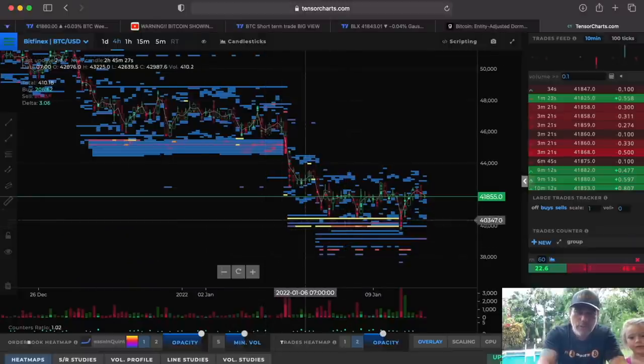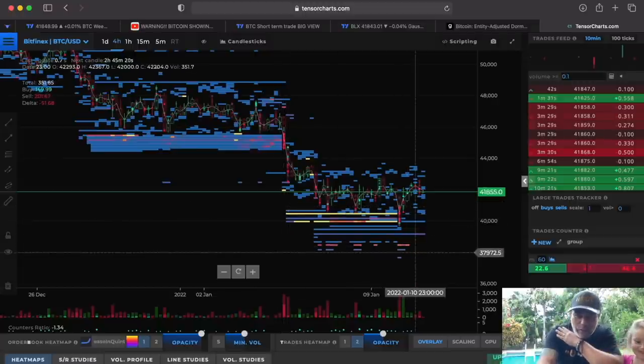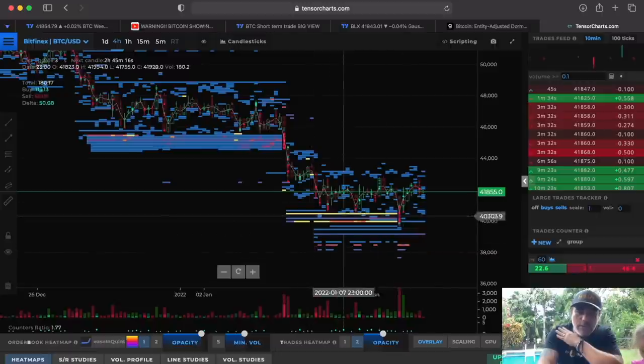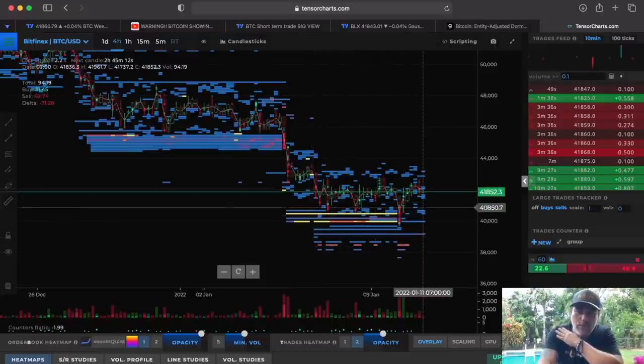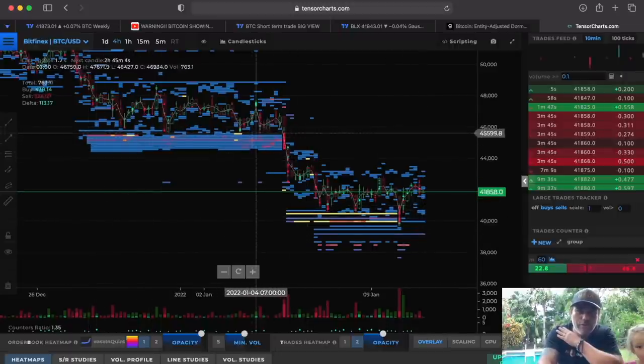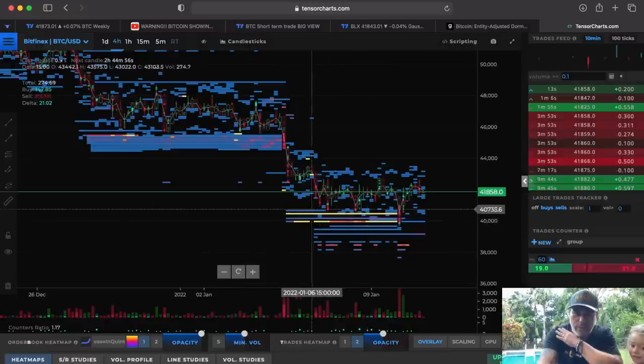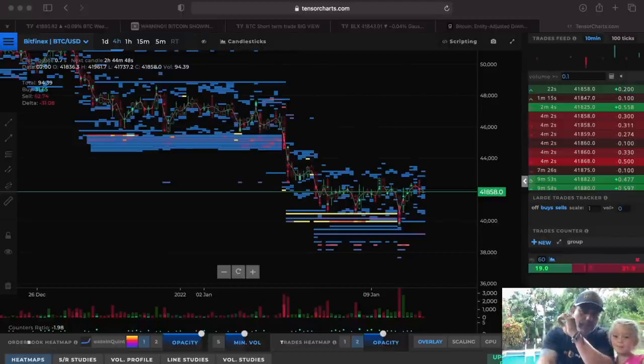On the Tensor Charts website, you can see there's a massive cluster of buy orders from $38k all the way up to $40k. These blocks represent clustered buy orders — every time Bitcoin drops to these levels, people are buying up Bitcoin. Previously there was a very massive block at $45k, and it took a long time to break through because of all those buy orders. Now we even have yellow blocks, which indicate higher buy orders.